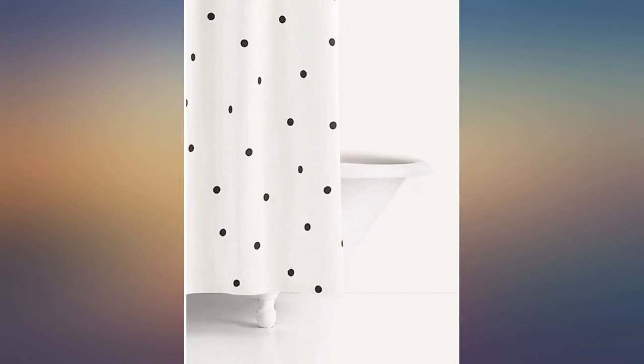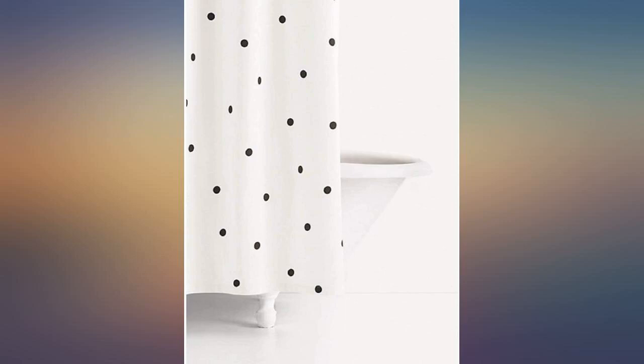The replacement curtain is perfect. I wish they had a black one with white dots, but this will do.